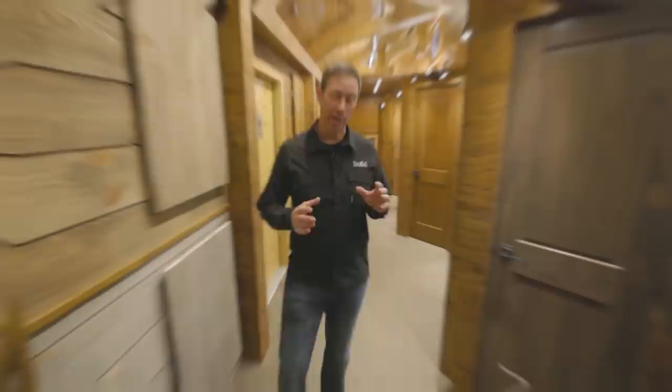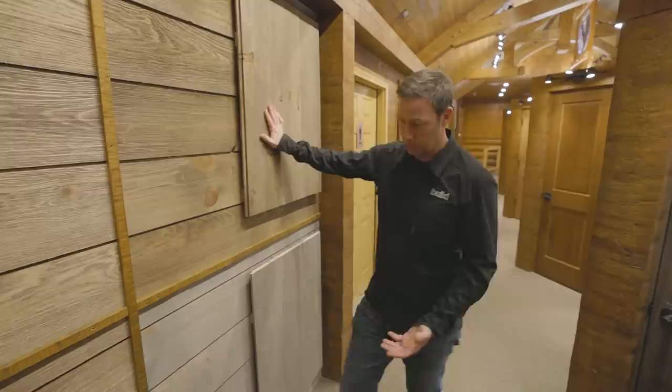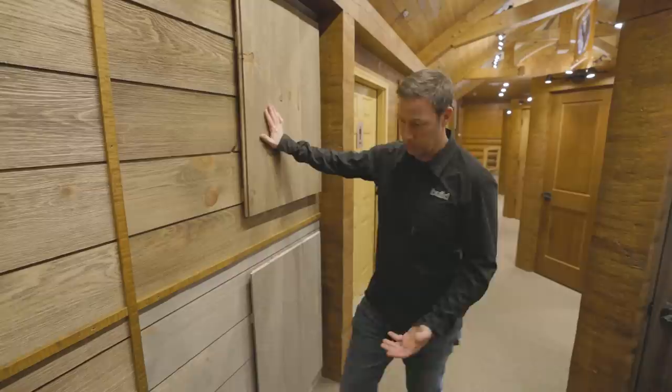We move to the Golden Eagle design center, which has a ton of options on display — both interiors and exteriors, color options, texture options. Todd says clients come from all over the country, and this one-stop shop showroom is a great space to bring clients and see the options.